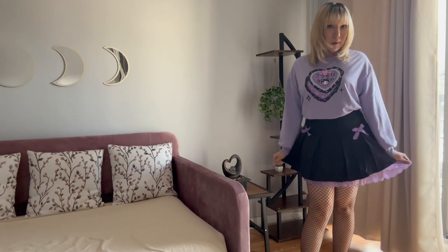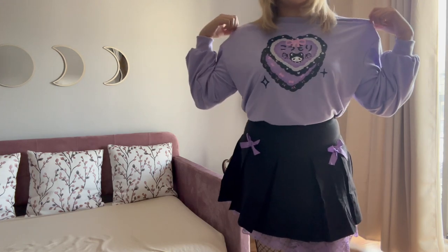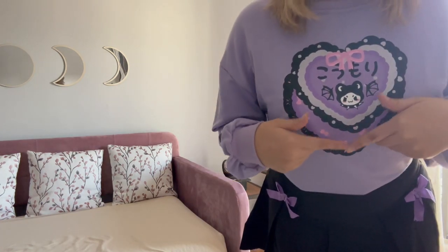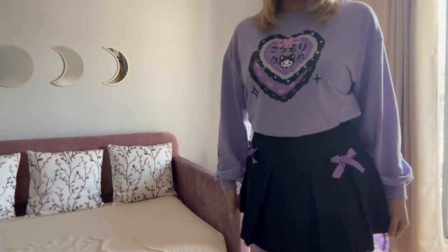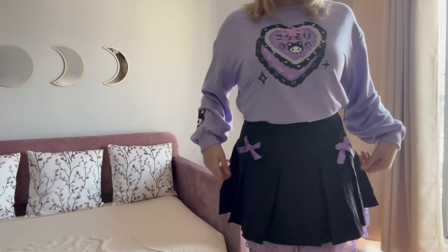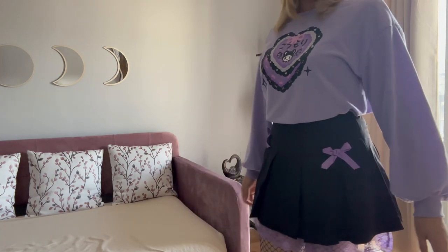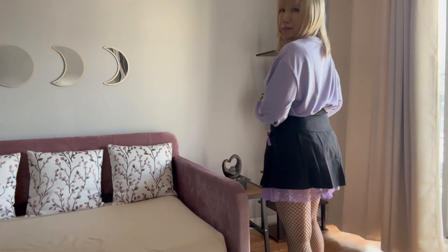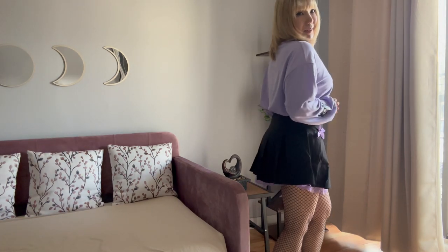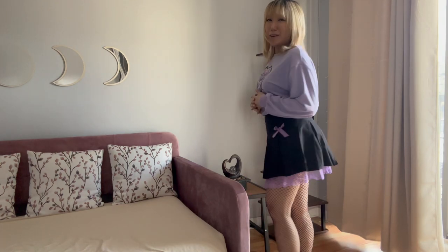This is outfit number four. A purple pastel long-sleeved top with a kawaii design — see how cute that is? And the skirt. So cute. Love the bows and the lace on the bottom. What do you guys think? Cute, right?